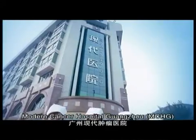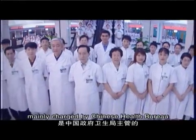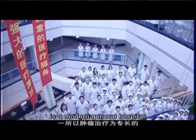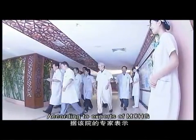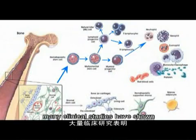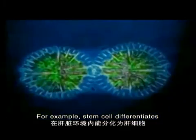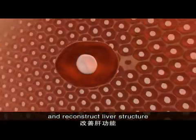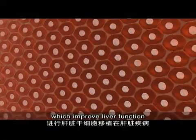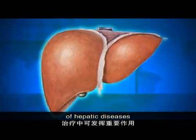Modern Cancer Hospital Guangzhou (MCHG), mainly overseen by the Chinese Health Bureau, is a modern general hospital specializing in cancer treatment. According to MCHG experts, clinical studies have shown that stem cells possess the functions of differentiation and proliferation. For example, stem cells can differentiate into hepatic cells in the liver to repair and reconstruct liver structure, improving liver function. Liver stem cell transplantation plays an important role in the treatment of hepatic diseases.